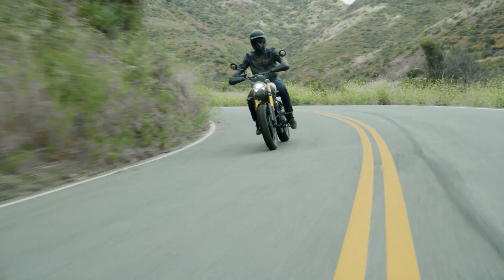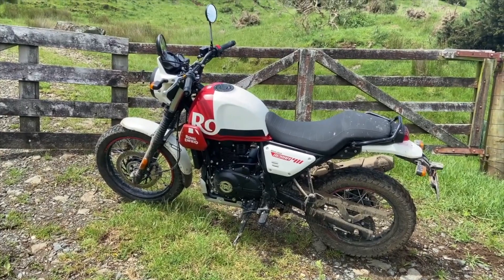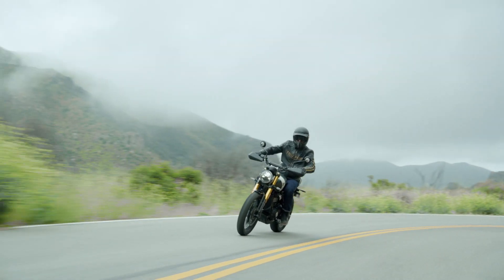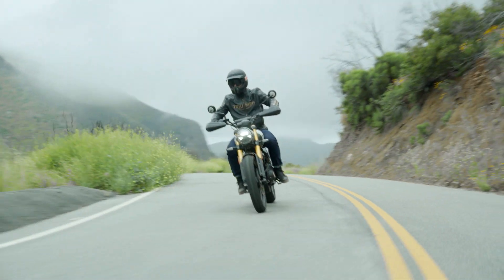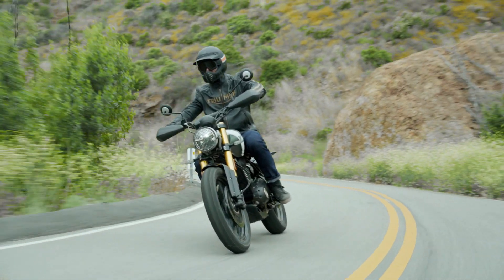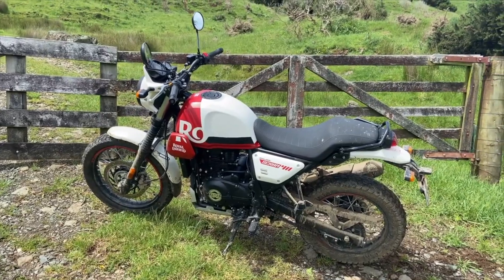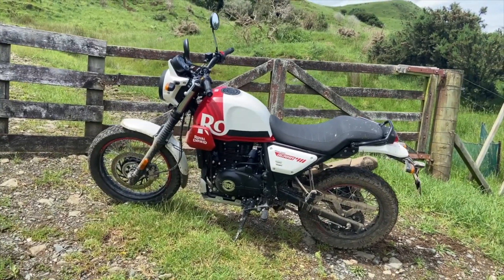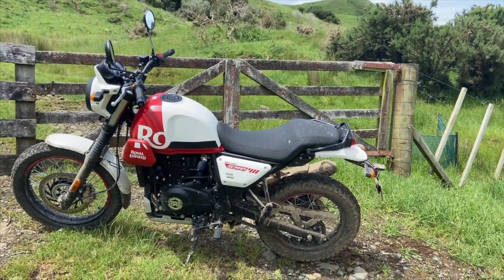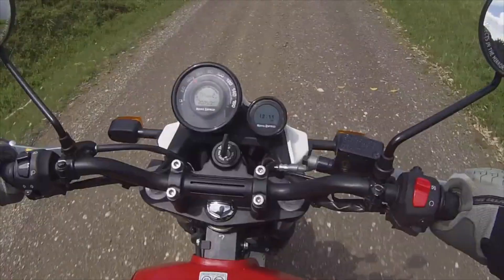Scram 411 vs Scrambler 400X. Both manufacturers are fronting with decent learner-approved models in the form of the Royal Enfield Scram 411 and the Triumph Scrambler 400X. Engine-wise, the Triumph uses the exact same TR-series engine as the Speed 400 — a single cylinder with dual overhead cams and water cooling, producing 39.5 horsepower and 37.5Nm of torque. The Enfield uses the firm's slightly older 411cc platform with 24.2 horsepower and 32Nm of torque from its single overhead cam, air-cooled engine. Just like the J-series engine, it's a low-compression 9.5:1 affair with a long-stroke design, meaning it lopes along at a gentle pace.